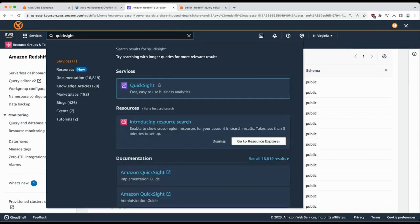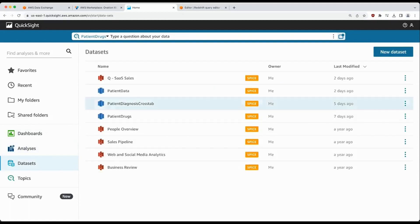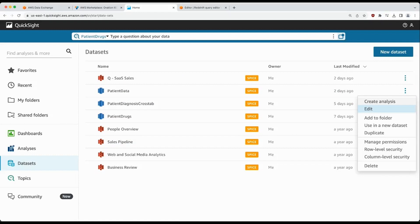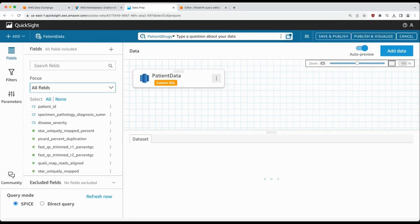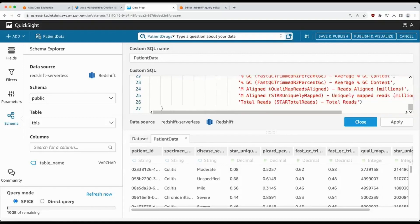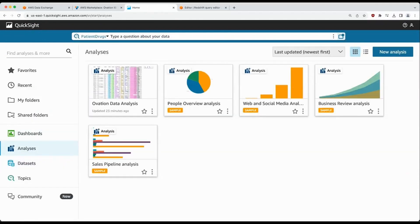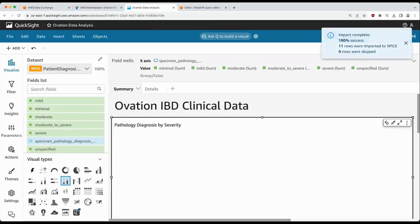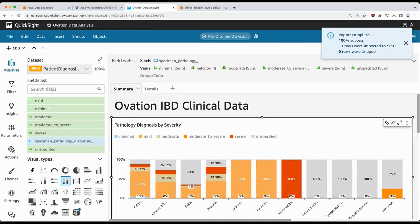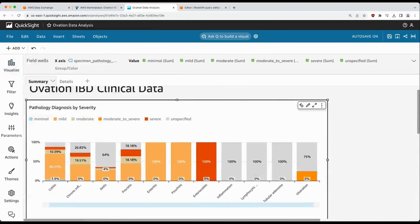Moving on to QuickSight, to get started building the QuickSight dashboard, Katie first created datasets. She simply used the queries crafted with Query Editor V2 and Redshift Serverless for three different datasets that will be used for visualization — just cutting and pasting the SQL queries she crafted. She then created an analysis, which lets her create different types of visualizations using these queries and datasets. The first visualization shows pathology diagnosis by severity, providing an easy way to break down the different types of severities for each diagnosis, enabling Allison to ask questions of the data quickly and easily.